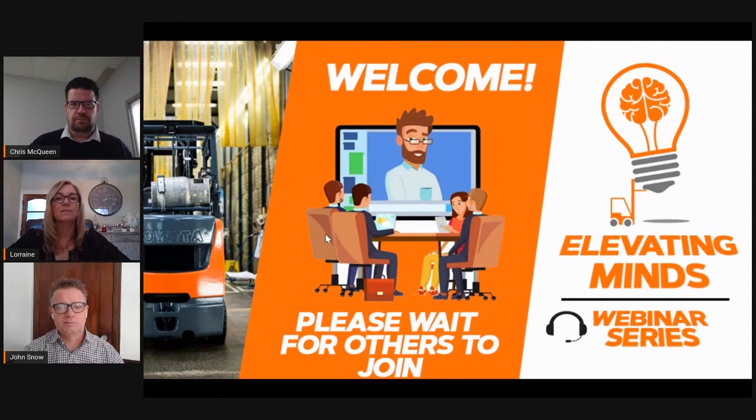Good afternoon everyone. My name is John Snow and I will be your host for today's webinar in a series we're calling Elevating Minds. This is our sixth episode, and for those of you who are new, welcome, and for those who have watched past episodes, welcome back. Today we're going to be discussing two classes of trucks, both of which are electric products and important segments of our market today.